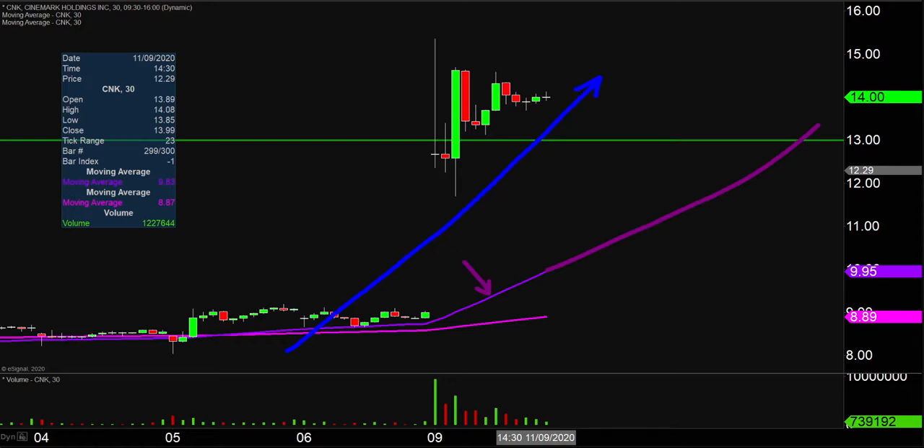The bulls are in full control. Staying above $13 would be great, but from the grand scheme of it all, as long as the price is above that purple line, the bulls 100% own the chart.